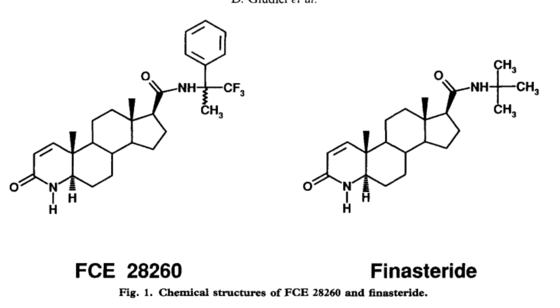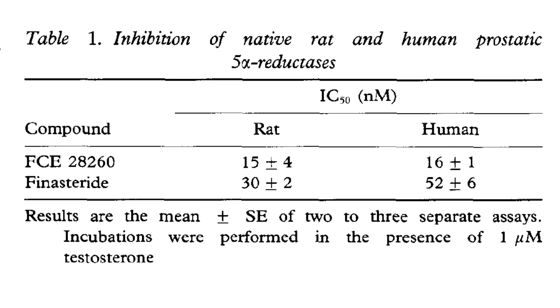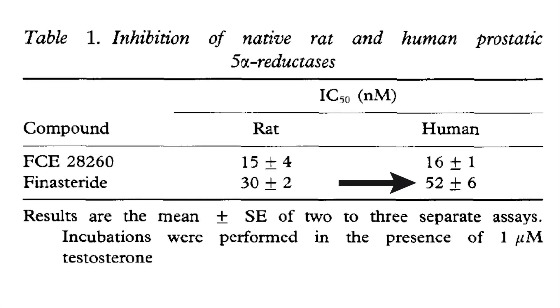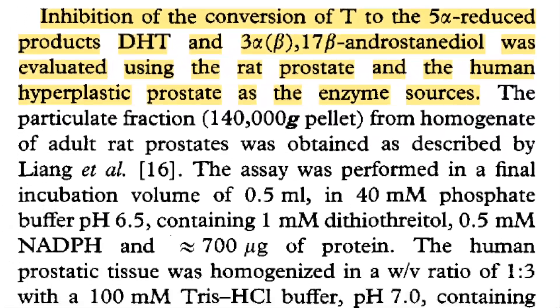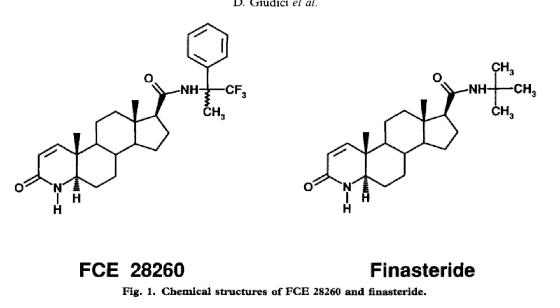When looking at FCE's IC50 values for blocking the natural sources of rat and human prostatic 5-alpha reductase enzyme, the respective values are 15 nanomolar and 16 nanomolar. These figures stand in contrast to those of finasteride, which displays IC50 values of 30 nanomolar for rat and 52 nanomolar for human prostatic 5-alpha reductase enzyme. So right off the bat, for the natural sources, FCE is way more effective than finasteride.